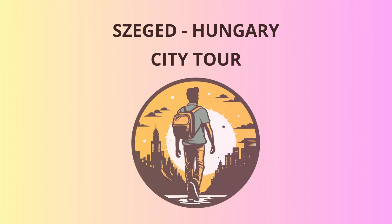Tisza Riverbank. To end our adventure on a peaceful note, we'll take a leisurely walk along the Tisza Riverbank. Enjoy the fresh air and the beautiful scenery. If you're lucky, you might spot some wildlife too. But don't worry — Szeged's geese are friendly, not feathery fiends.